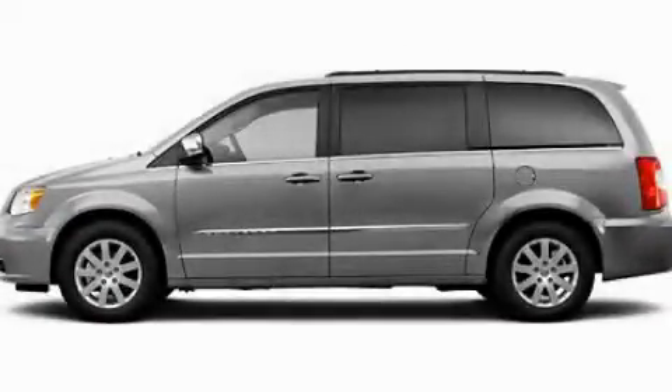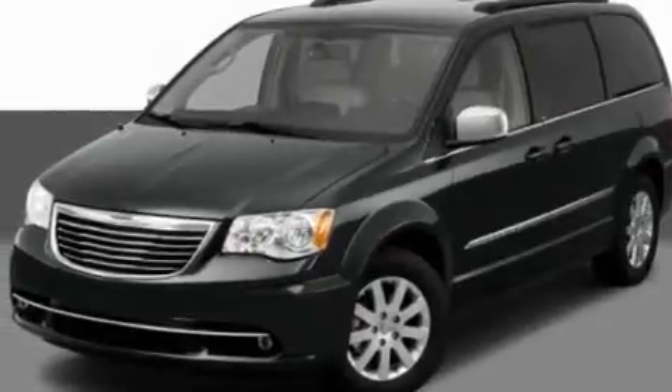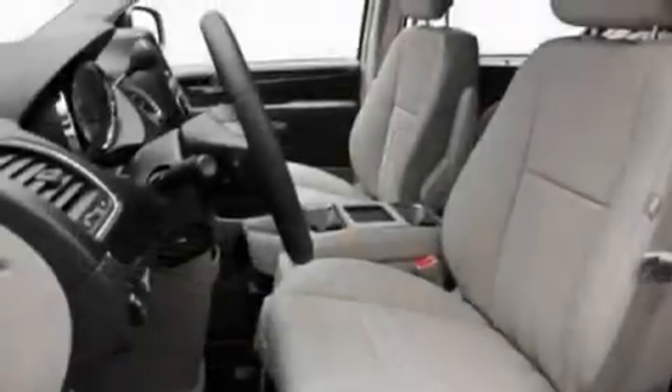This is a 2011 Chrysler Town & Country — room for the entire family. It has a 3.6-liter six-cylinder engine and an automatic transmission.